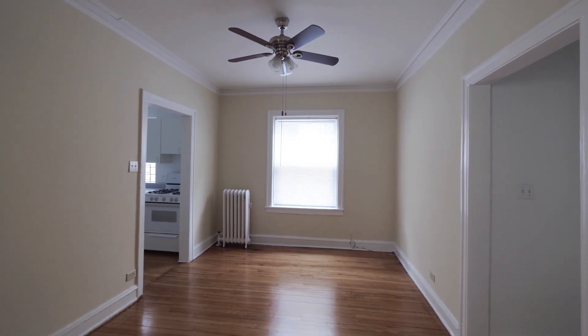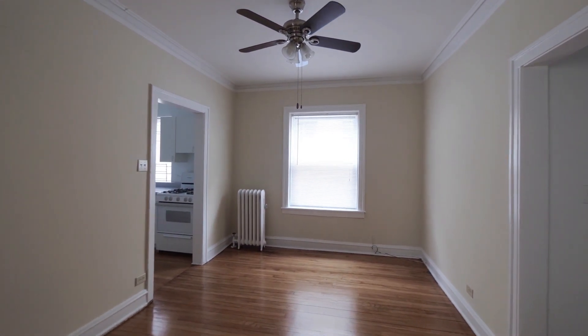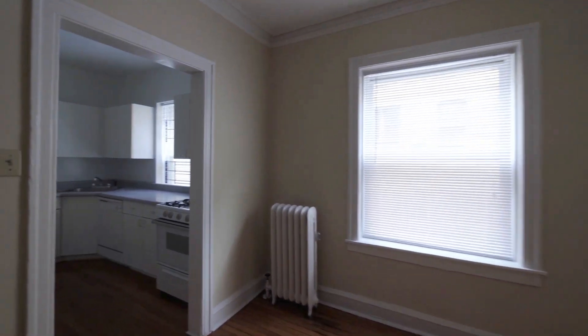And look at the size of this dining room. It's pretty massive — you could get the whole family inside.